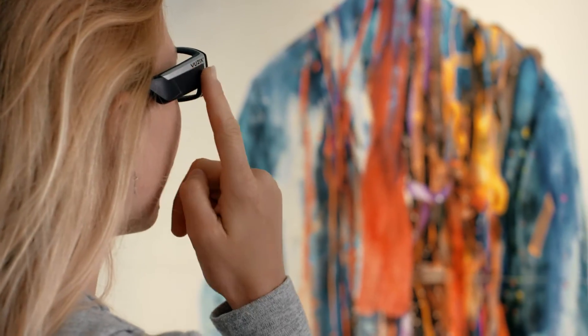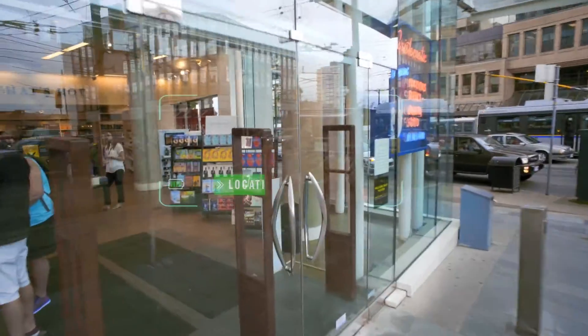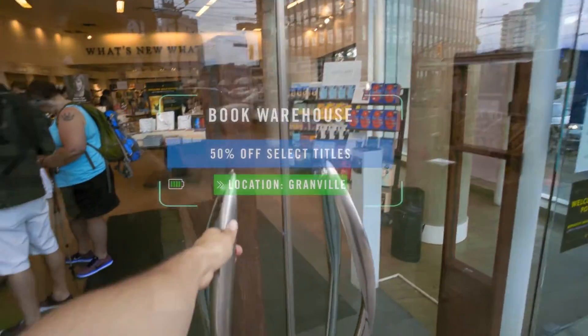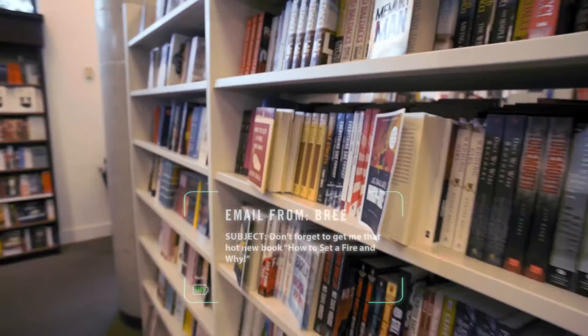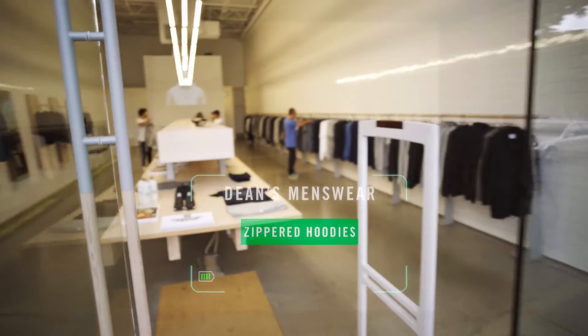In addition, the Vuzix Waveguide Smart Glasses pack much of the imaging power of a wearable sports cam within an interactive two-way communication system. Connected to your smartphone, tablet, or laptop for a hands-free interactive mobile communication system.